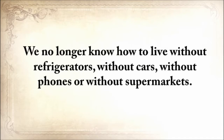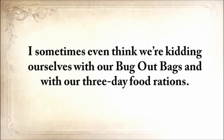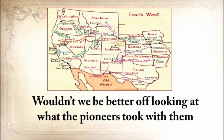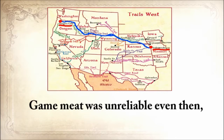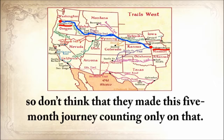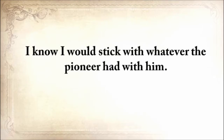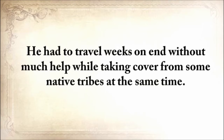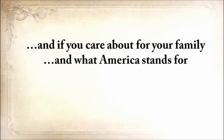We no longer know how to live without refrigerators, without cars, without phones, without supermarkets. What will you do tomorrow if you simply are unable to buy things? I sometimes think that we're kidding ourselves with our bug-out bags and three-day food rations. Wouldn't we be better off looking at what the pioneers took with them when they traveled from Independence, Missouri all the way to Oregon City? Game meat was unreliable even then. I'd stick with whatever the pioneer had with him — he had to travel weeks on end without much help. I don't want to see our forefathers' knowledge disappear into the darkness of time.